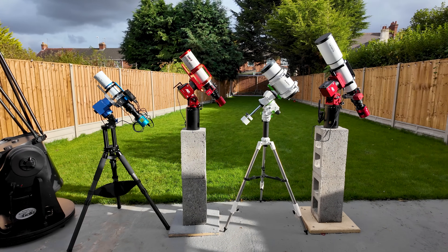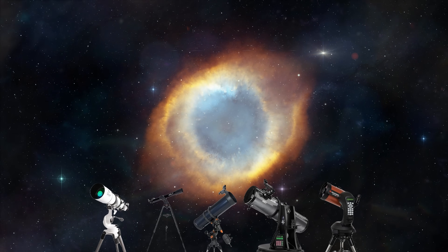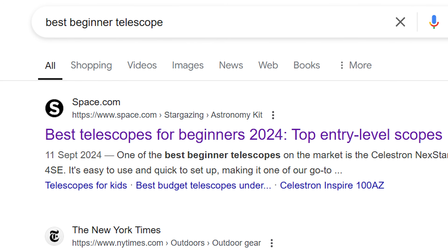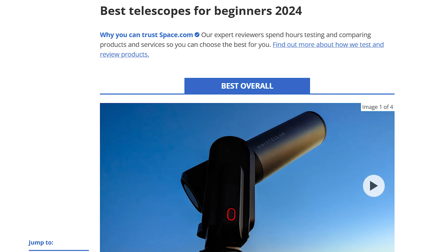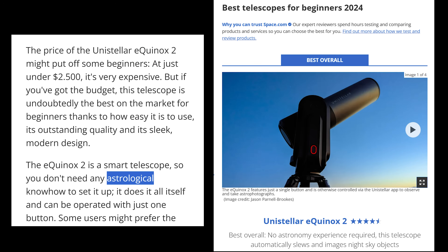Buying your first telescope is hard. It can be very overwhelming having to come to the conclusion as to which telescope best fits your needs, simply down to the fact that different telescopes do different things. None of this is helped by the fact that when we seek guidance as to which telescope we should buy, the first and supposedly most trustworthy link picks a two-and-a-half-thousand-dollar smart telescope as the best overall choice. I really wish I was kidding.